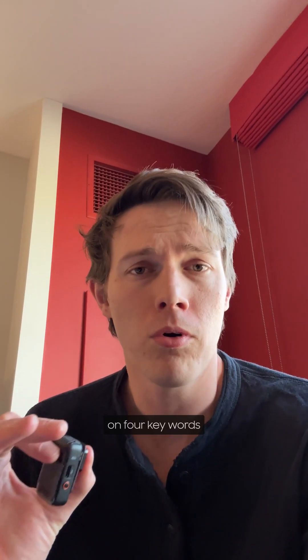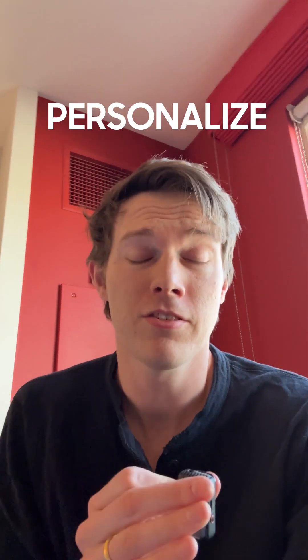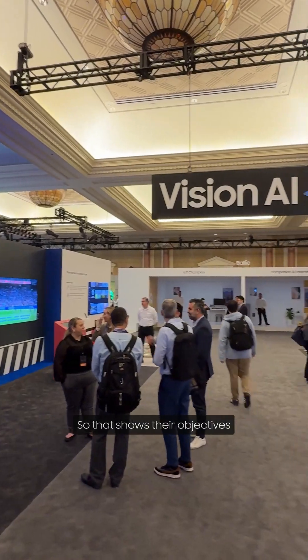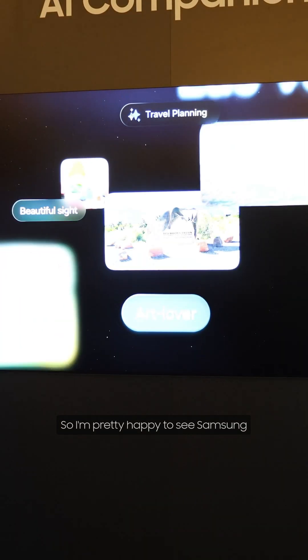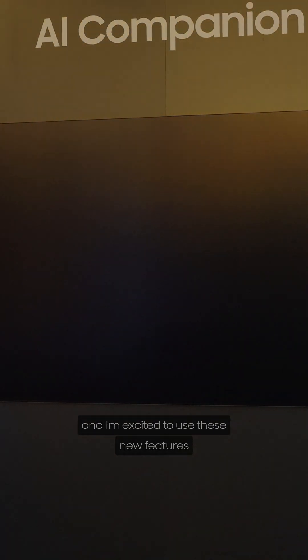Samsung made a focus on four key words: on device, connectivity, personalized, and openness — showing their objectives for Samsung Vision AI. I'm pretty happy to see Samsung expanding TV capabilities and I'm excited to use these new features.